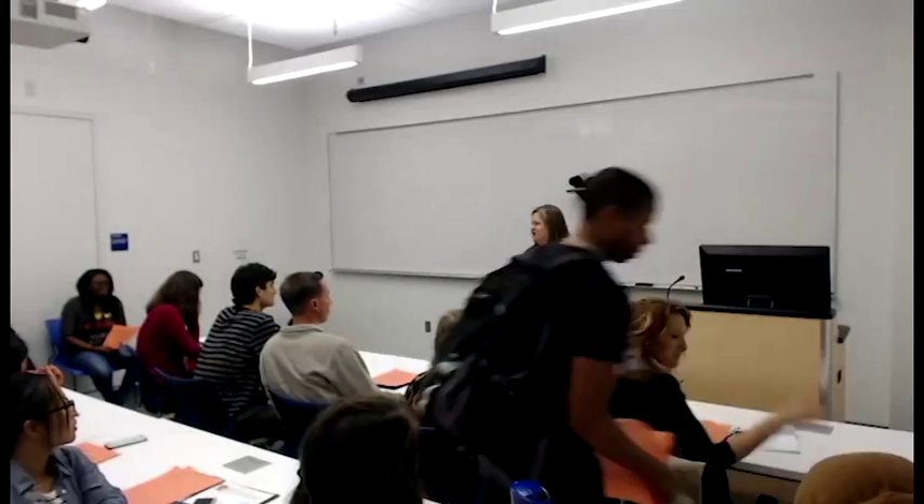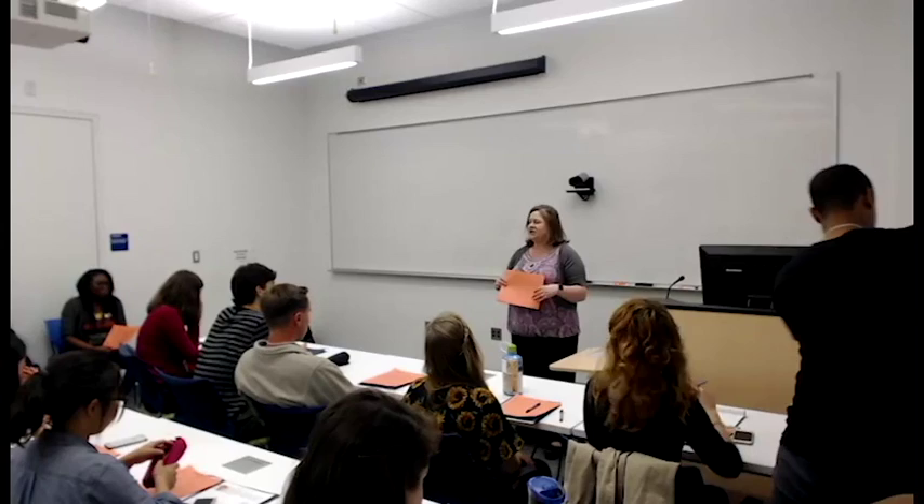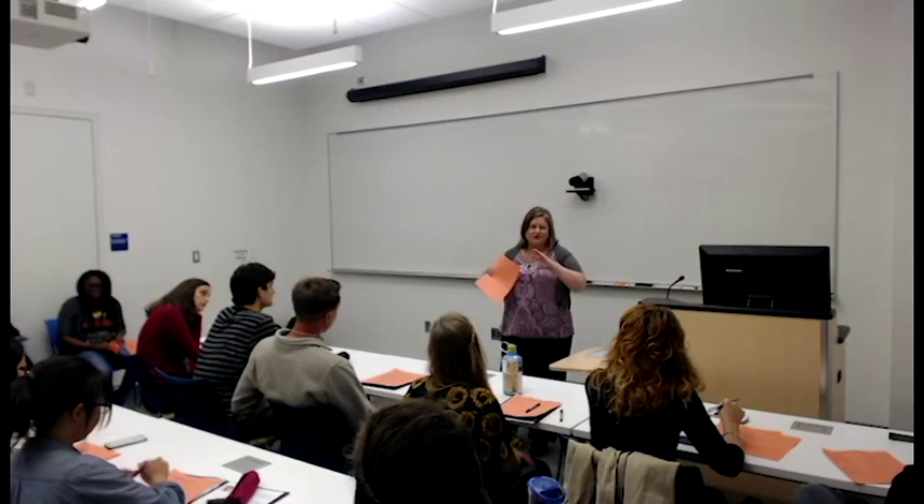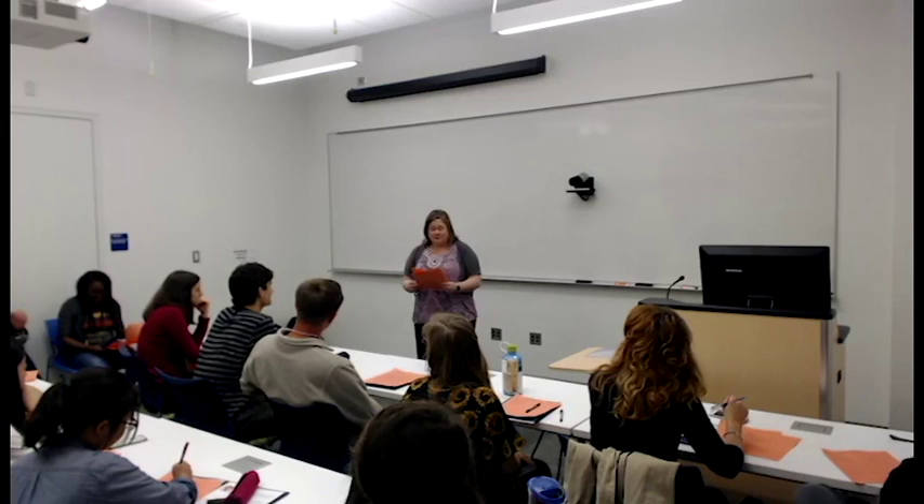We're going to talk a little bit about the overall structure of the environmental economics and policy concentration here at the Nicholas School, and then take some time to talk about the kinds of classes we're expecting to offer next year when you would be here, and answer any questions. We've got a variety of first-year and one second-year student here to answer questions from the student perspective, and at that point Randy and I can leave so they can tell you the real scoop on the place.